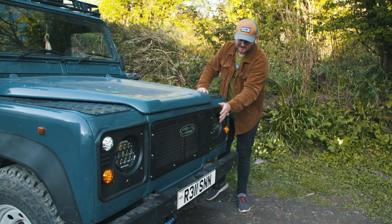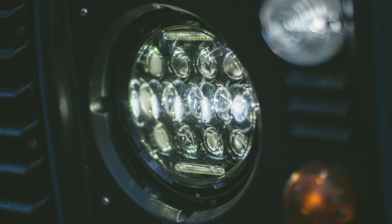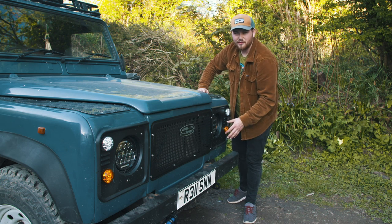Just a couple of visual things on the front. It's got the heritage grille, old Land Rover badge, LEDs — the main headlights are now LEDs as well. It's got an ORE steering guard at the front and the press plates as well to give it that sort of authentic older look.